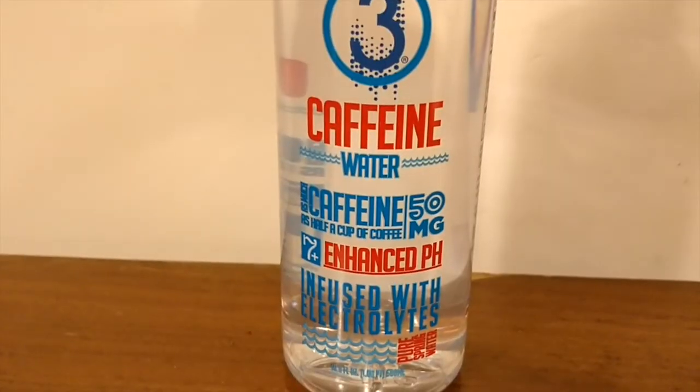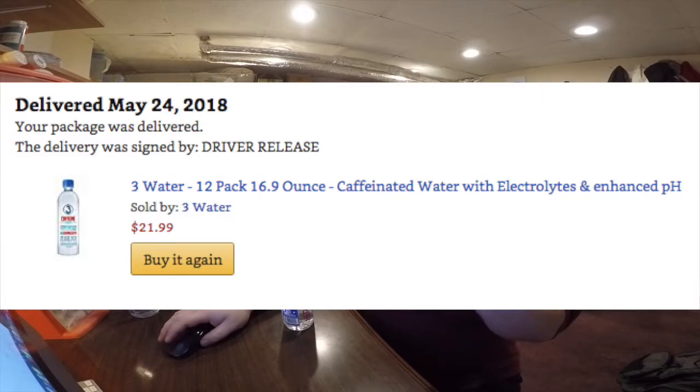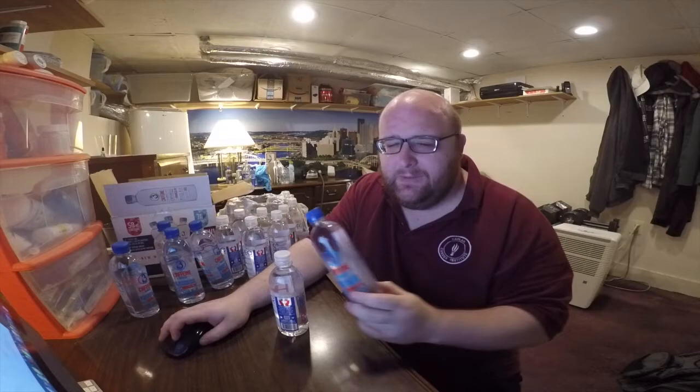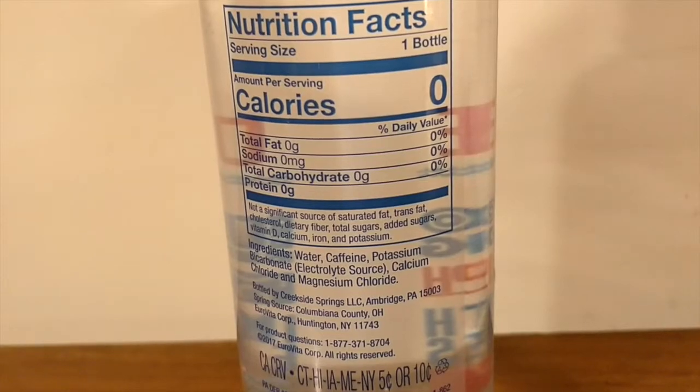First up is 3 Water with Caffeine. Next up is Heroic H2O Water, which also has caffeine added to it. These two waters have a lot in common. These are both similar sizes, similar shaped bottles, and both from Amazon. The 3 Water was $22 for a 12-pack, and the Heroic Water was $20 for a 12-pack — very similar prices. The Heroic Water has 60mg of caffeine, and the 3 Water has 50mg of caffeine, so a very similar amount.